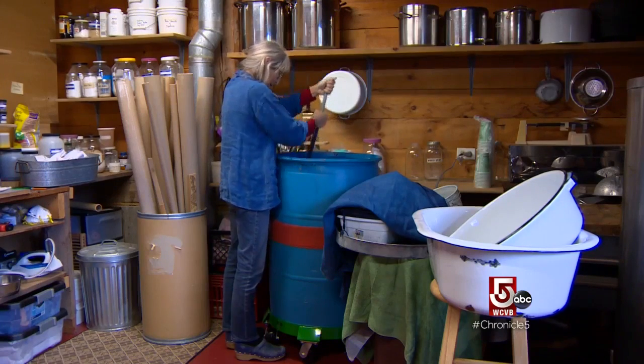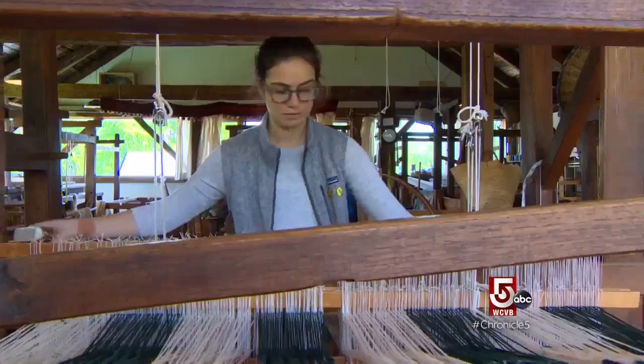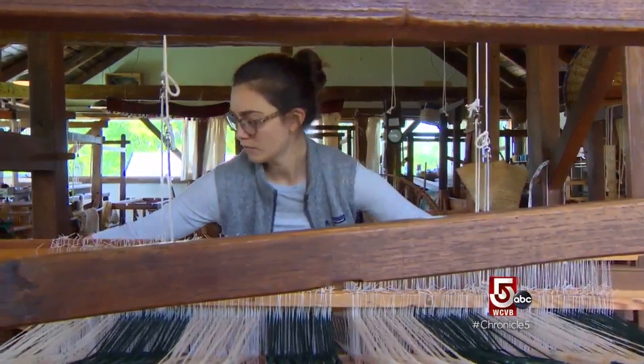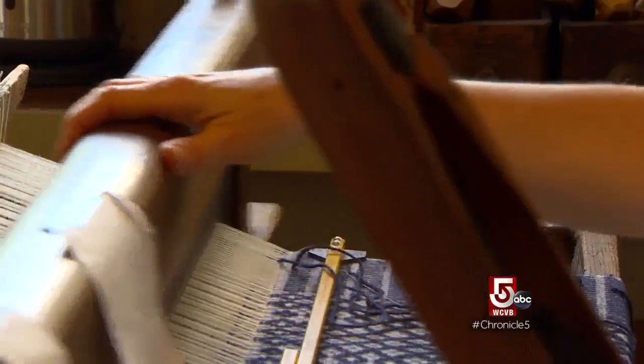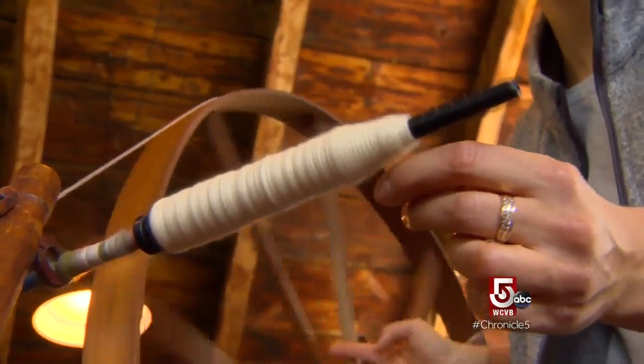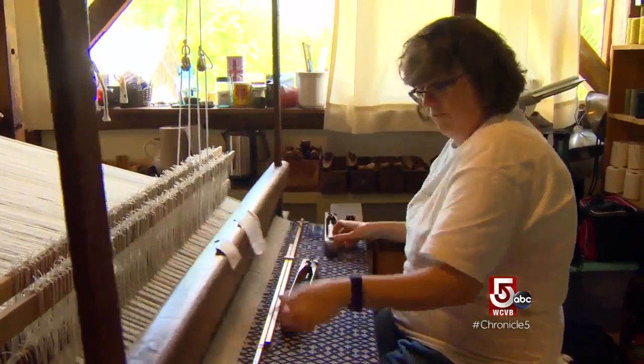Kate Smith is a textile artist and director of the Marshfield School of Weaving. You really can get into the zone with it. And if there's not a lot of distraction going on around you, it can be very meditative, I find. Over many hours, students grow accustomed to the click and rattle of the looms.